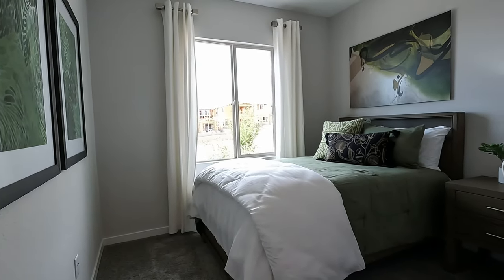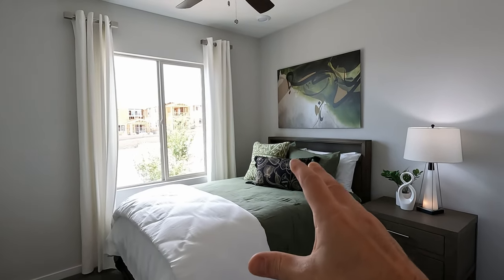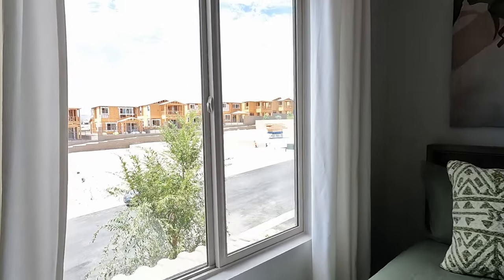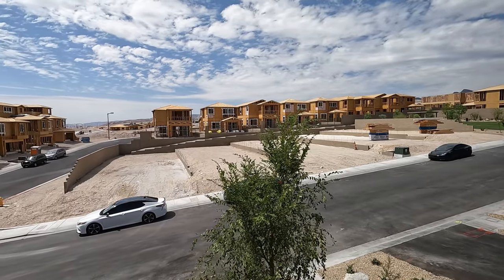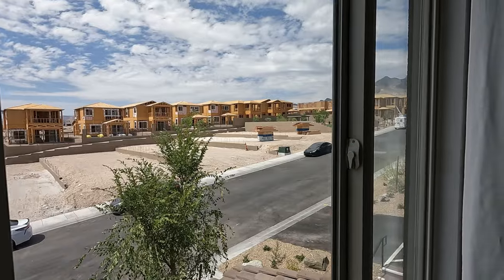And bedroom number two. I love that design — how they pulled the green from the bed and mirrored it. Welcome to Summerlin West. If you'd like any more information, call me anytime — I'd love to help you out.